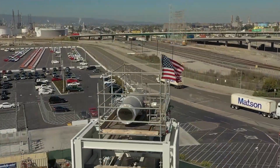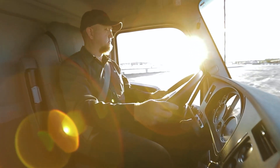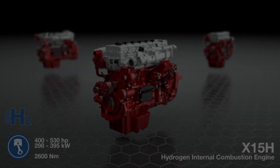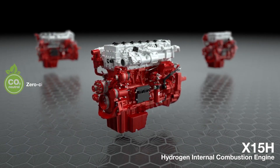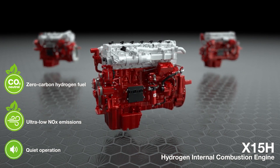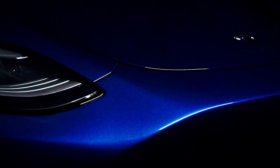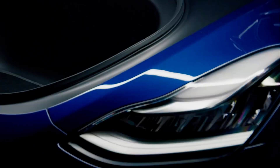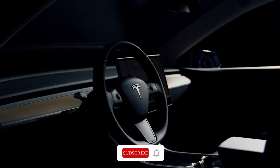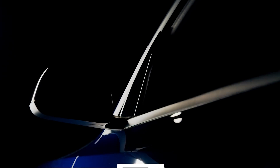While both BEVs and hydrogen IC engines promise to contribute significantly to a sustainable transportation future, the potential benefits of hydrogen IC engines — from cost-effectiveness to swift refueling to truly green energy production — make them a highly promising candidate. The race to a sustainable future is not about finding a single winner; it's about fostering a diverse mix of technologies that can collectively lead us to a cleaner, greener tomorrow. Stay tuned as we continue to explore the evolution of transportation technology.